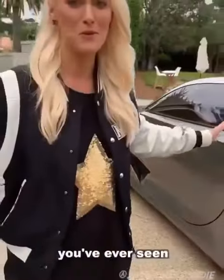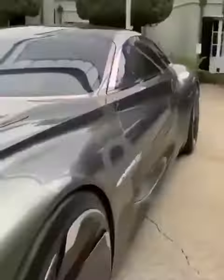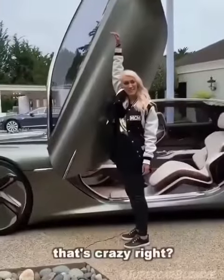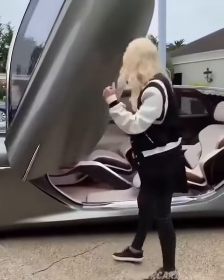This is the biggest screen you've ever seen. That's crazy, right? Come check out what's inside.